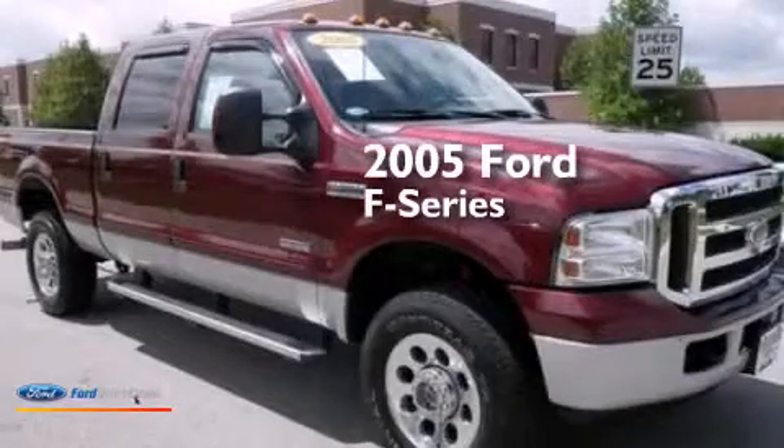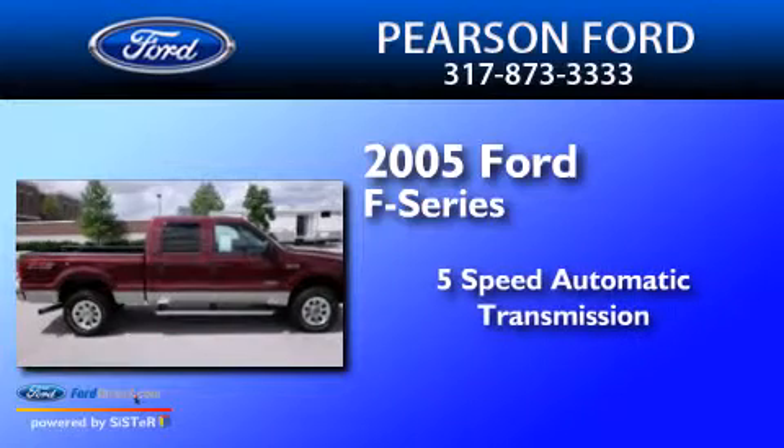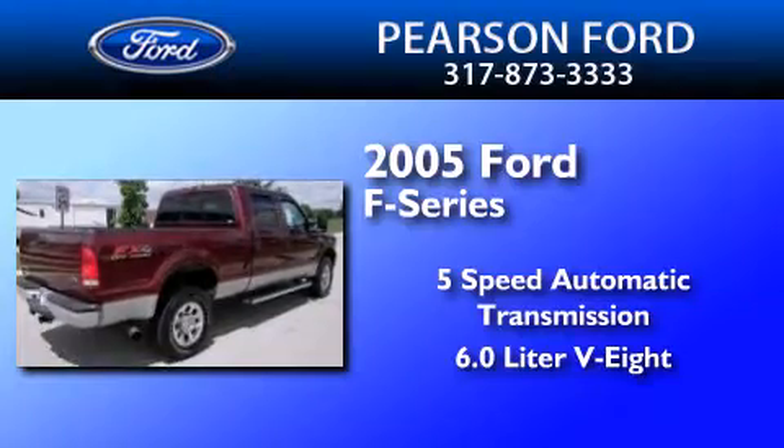This is a 2005 Ford F-Series. This truck has a 5-speed automatic transmission, a 6.0-liter V8, and a clean, non-smoker interior.